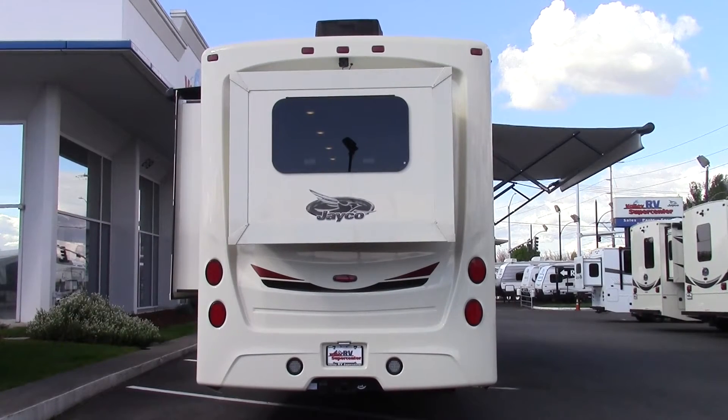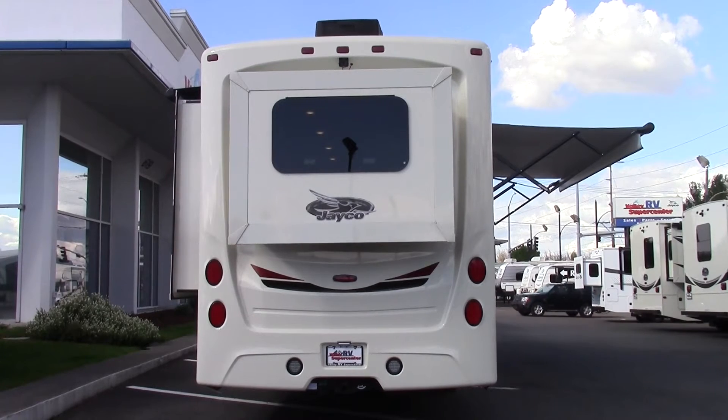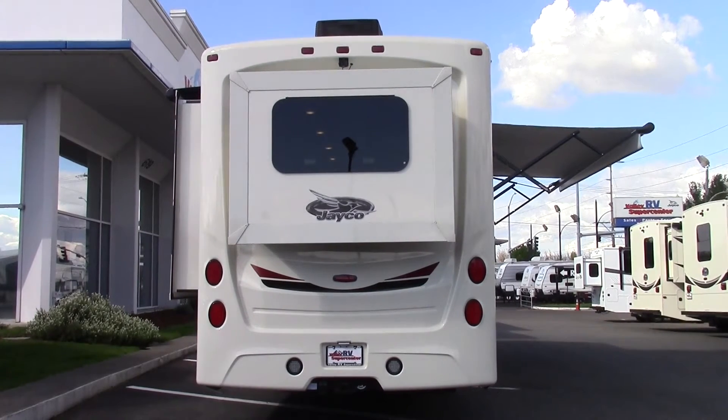Now let's talk about the rear of the coach. It's a one-piece fiberglass cap. On the rear you also got LED brake lights and reverse lights. You got a 5,000 pound hitch with a 7-pin wiring plug, and you also got a backup camera for the rear.